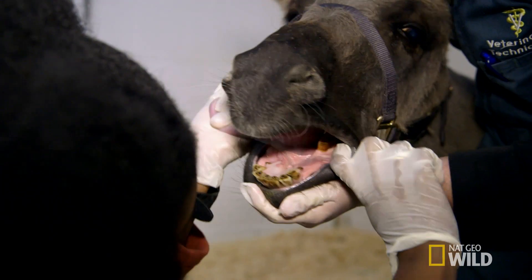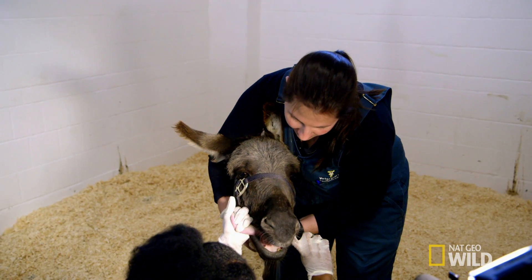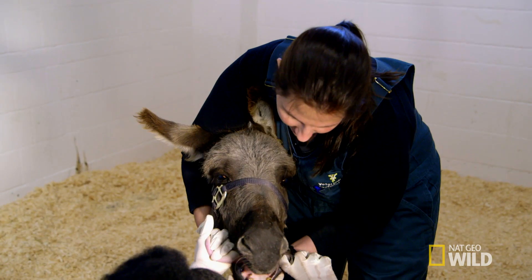All right, I see that hook. Domestic horses and donkeys often wear their teeth down unevenly, causing hooks and sharp points. These can result in mouth ulcers, which make it difficult for the animal to eat.